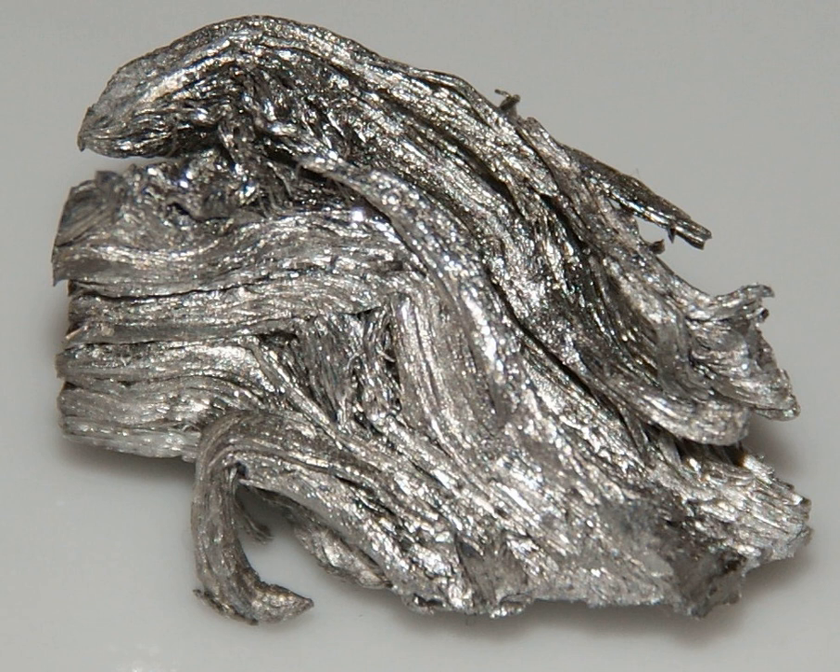Holmium oxide has some fairly dramatic color changes depending on the lighting conditions. In daylight, it has a tannish yellow color. Under trichromatic light, it is fiery orange-red, almost indistinguishable from the appearance of erbium oxide under the same lighting conditions.